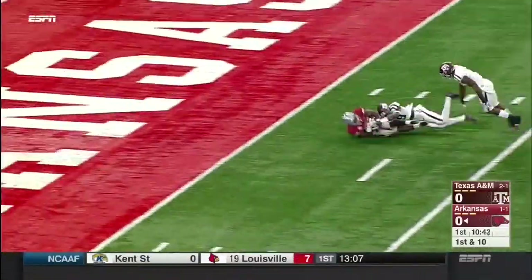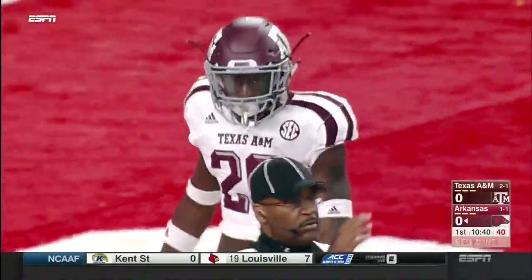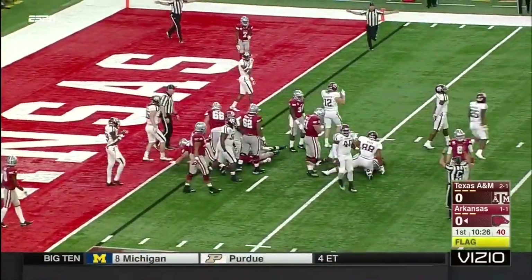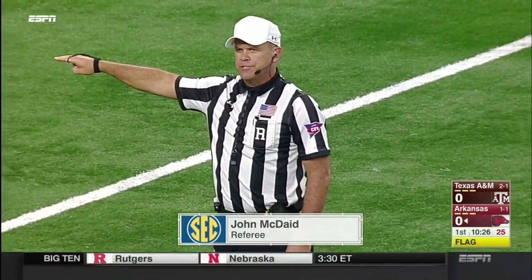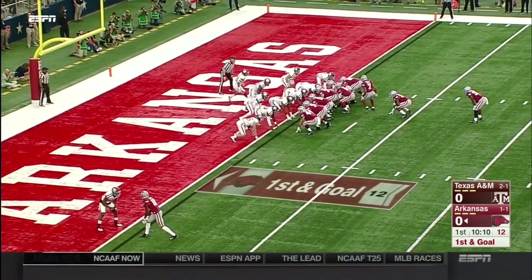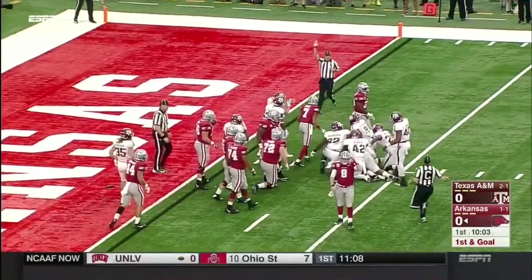Williams inside the 10, inside the 5, and it's first and goal for the Hogs at the 1. That's good old-fashioned iso. Williams — flags down, and he gets driven back. Off to the fullback into the heart of the defense. Kendrick Johnson — did he get there? He did not.